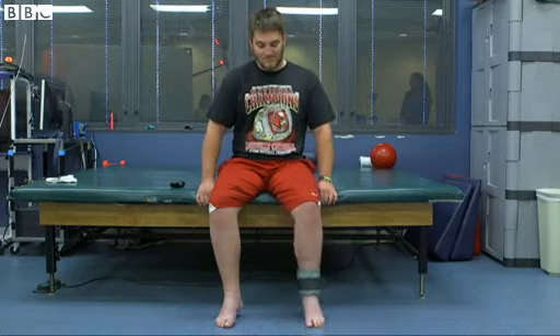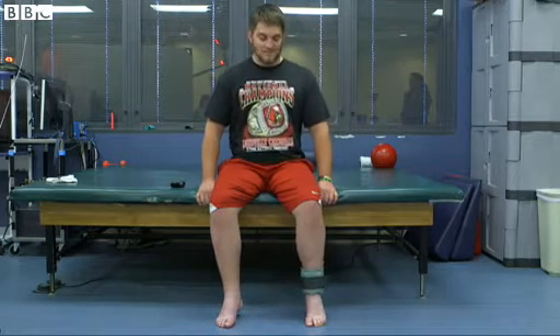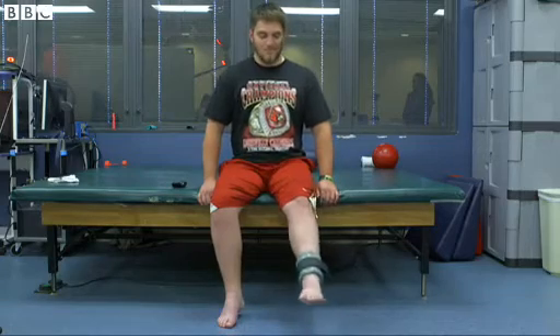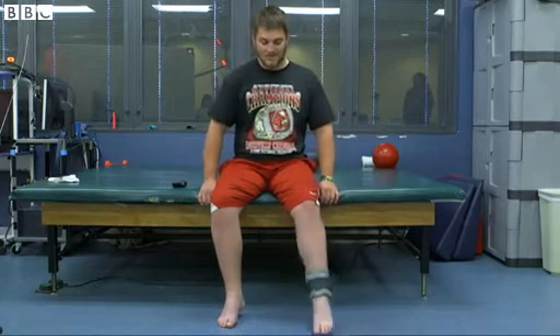We did not expect these individuals to ever be able to think 'I'd like to move my toe' and be able to move it. This was an astonishing finding, and it really made us step back and have to look at how we thought the nervous system functioned.